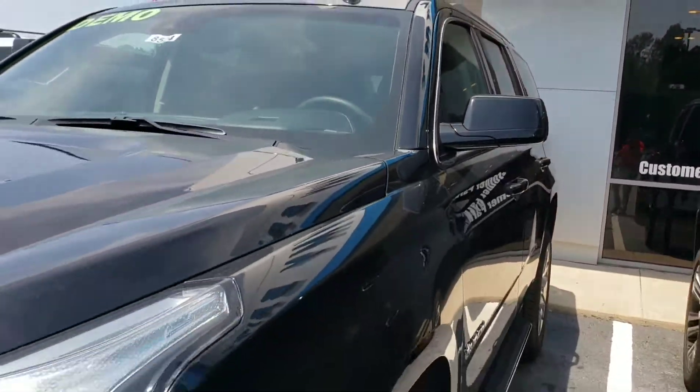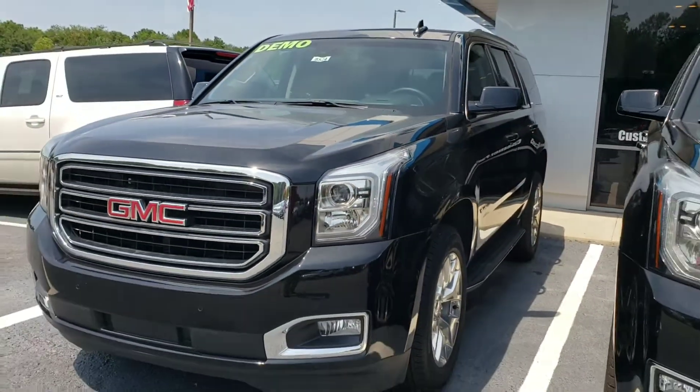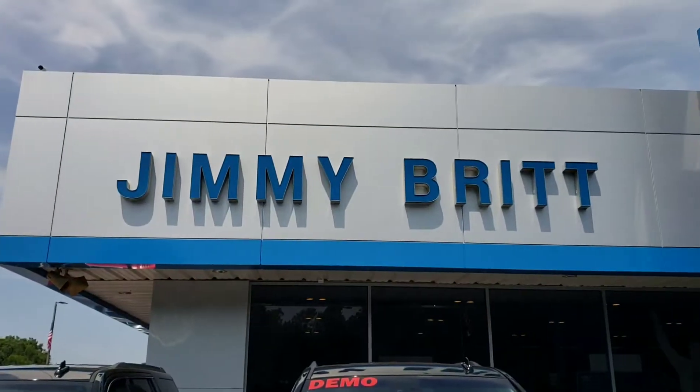It's got the dark cloth interior. Here at Jimmy Bridge Chevrolet.